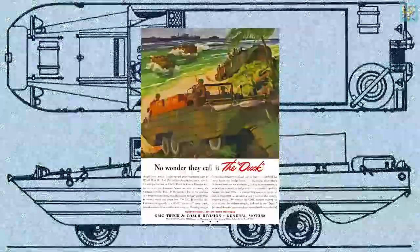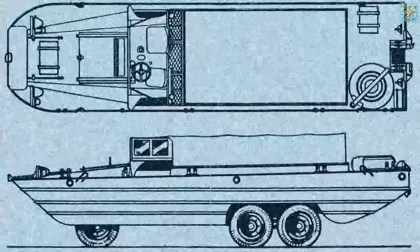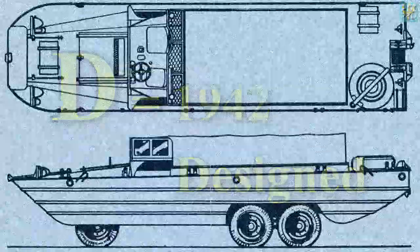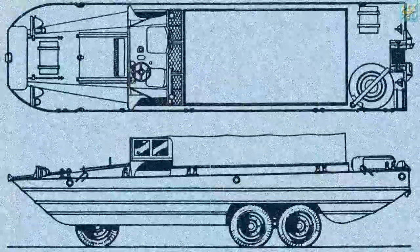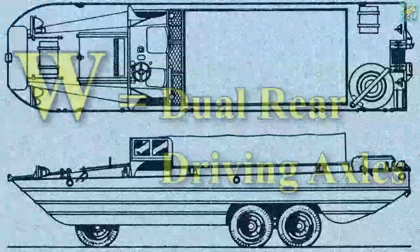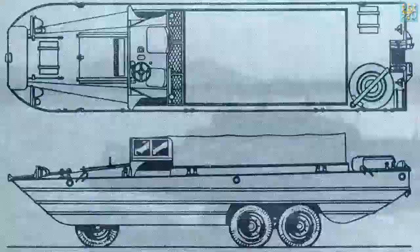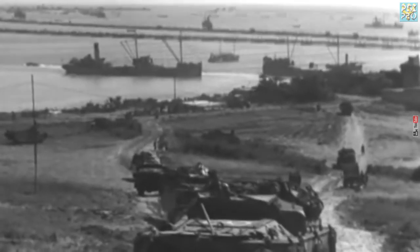As a United States military vehicle, this new amphibious truck got a code: D-U-K-W. D represents 1942, the year of its design. U indicates a utility vehicle. K means all-wheel drive capability. And W signifies dual rear driving axles. But it wasn't long before American soldiers looked at the code and the vehicle's land and water capabilities, and in typical GI fashion simplified it to the nickname Duck.